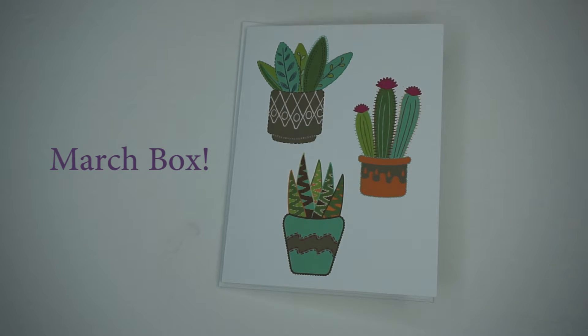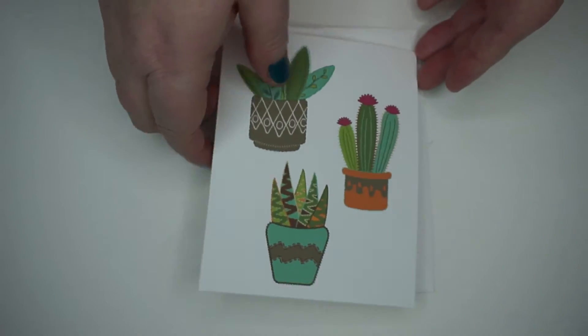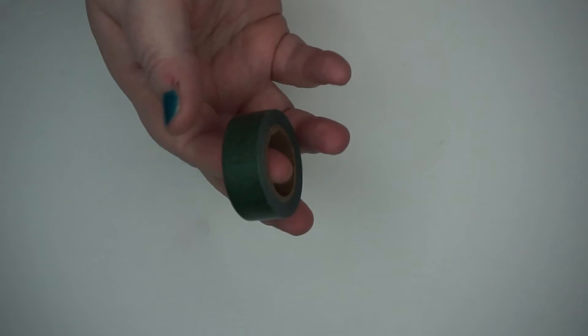This is something she has in every box. She designs these herself - it's just your basic blank card but obviously the theme is cactuses. We also get some washi - it's just your basic green washi so that should match very well with what you got.